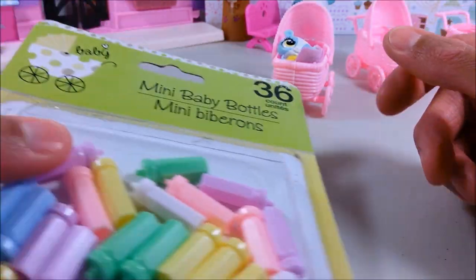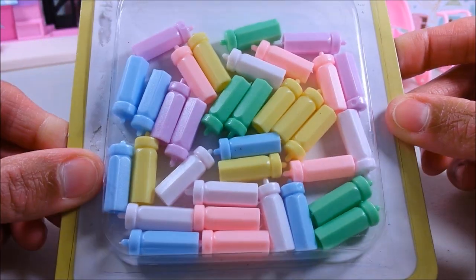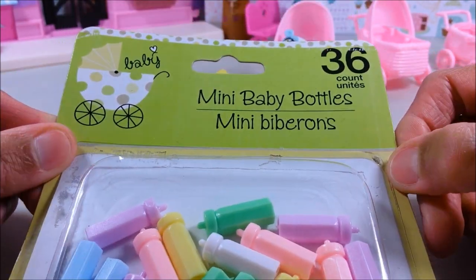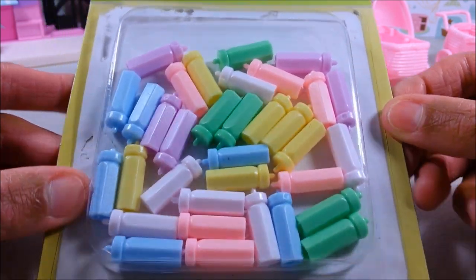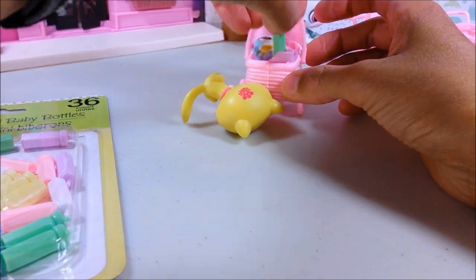Which actually leads me to the next super cool item that you can get at Dollar Tree — the bottles! They come 36 in a pack and there's all kinds of colors. These are also in the baby shower section, and they make the perfect size for your LPS toy.